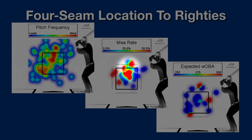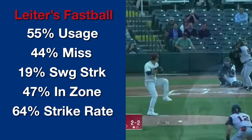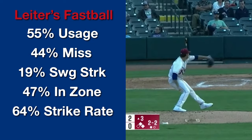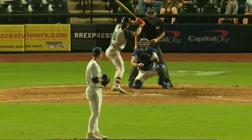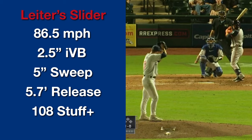Similar to lefties, he generates a lot of swing and miss at the top of the zone versus righties. Perhaps most encouraging is that a lot of the miss actually came in the zone, in that top third of the strike zone, as opposed to what we saw against left-handed hitters. He's used the fastball 55% of the time at AAA this season, generating a gaudy 44% swing and miss — double the major league average for four-seamers. The main thing to watch is lefty command, but I'm pretty confident he's going to dice up righties with the four-seam.